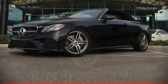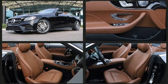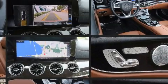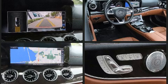Introducing the 2018 Mercedes-Benz E-Class. This two-door, four-passenger convertible still has less than 45,000 miles. It features an automatic transmission, rear-wheel drive, and a three-liter six-cylinder engine.